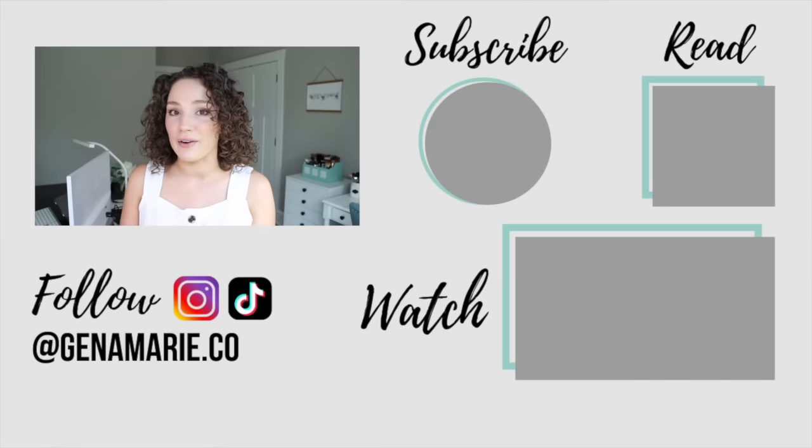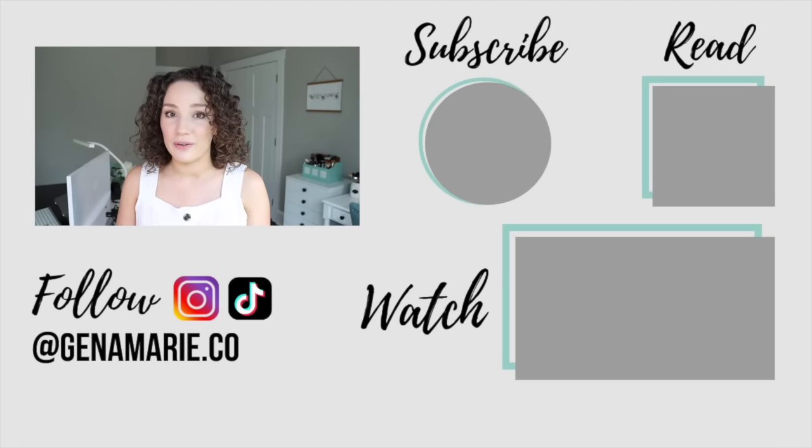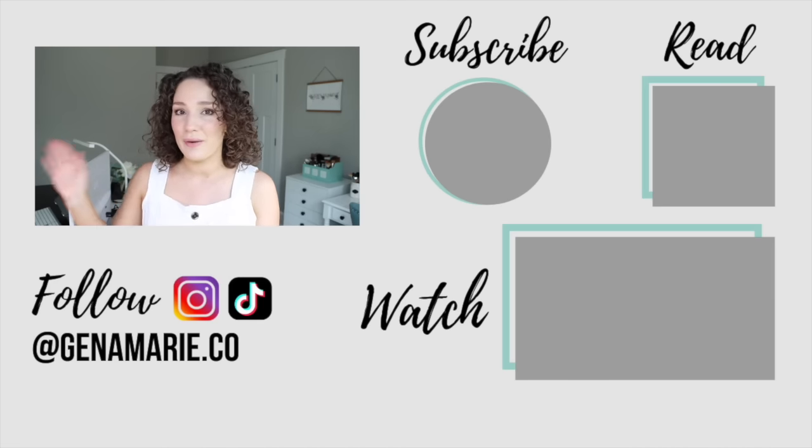All of these products I recommended will be linked in the description box below — just expand the bar below the video's title. And if you need more help picking products based on your curl type, check out the video I just posted where I picked styling products for my followers based on their hair's texture and porosity. I'll have that video linked right here on the screen. Talk to you over in that video — bye everyone!